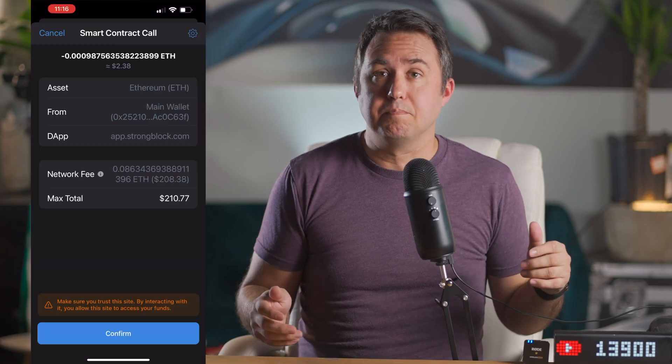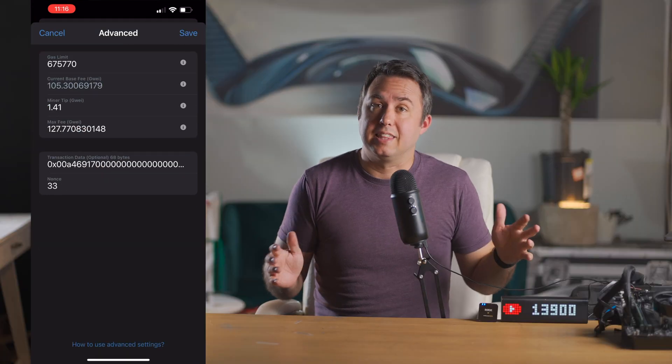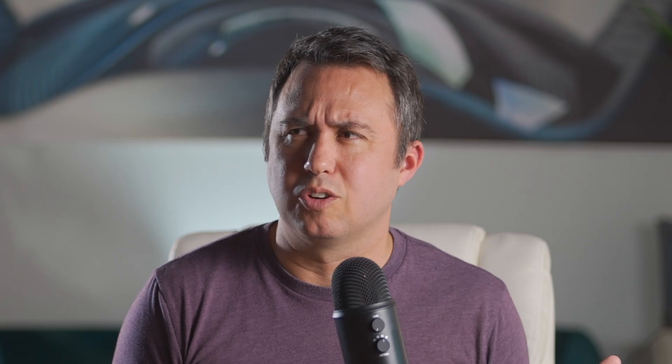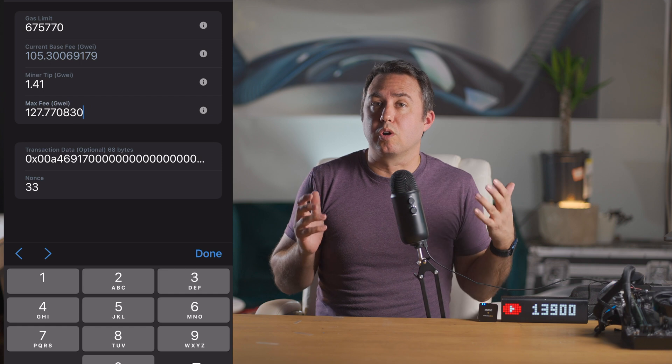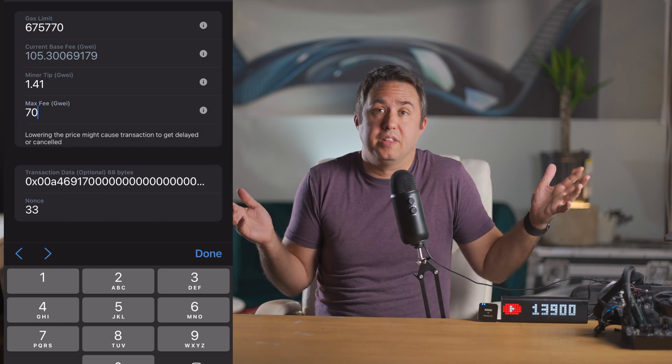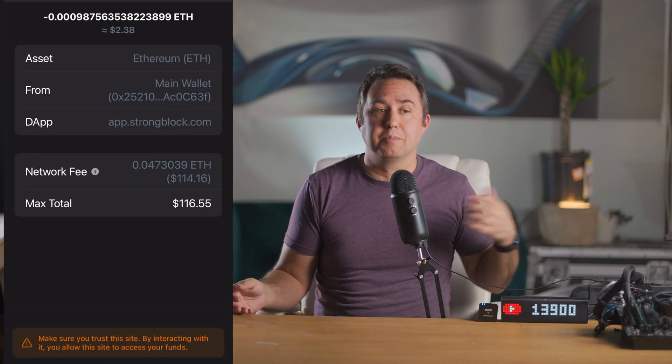Here's the part of the video where I tell you how to pay less fees. If you're using the Trust Wallet, see this little gear in the upper right corner of the Trust app? Hit that thing and you can open up these fields where you can set your max fee in Gwei. Set this number lower, and all that means is your transaction won't go through until the Gwei fee matches what you set, at some point when the network is less clogged up — probably 3am or sometime. So just go to bed and wake up with strong in your wallet.